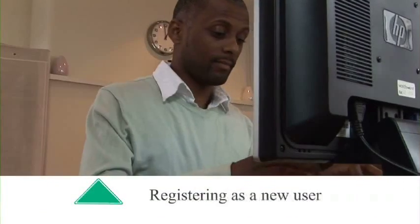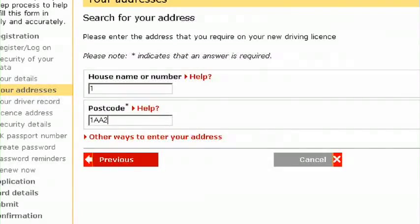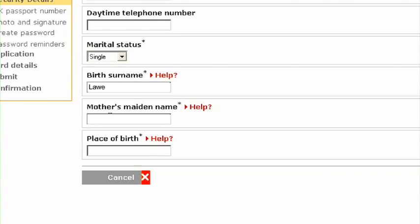Step 2: Registering as a new user. First, we need to know your personal details and where you have lived for the last three years. Then, we need some security details like your mother's maiden name and your place of birth so we can verify your identity.